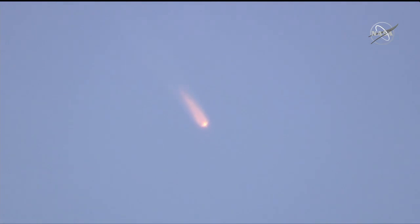We confirm and we're feeling well on board. The Soyuz is continuing to ascend, already traveling well in excess of 1,100 miles per hour — we confirm.